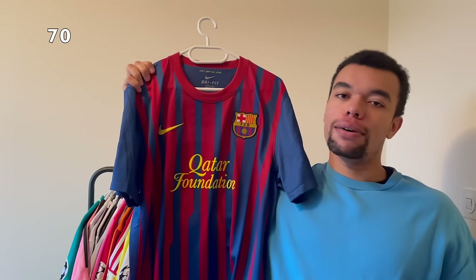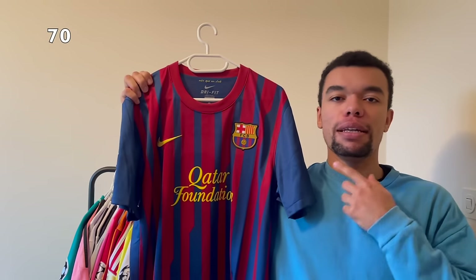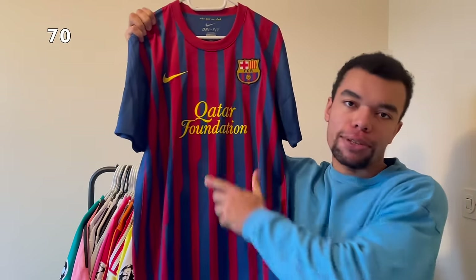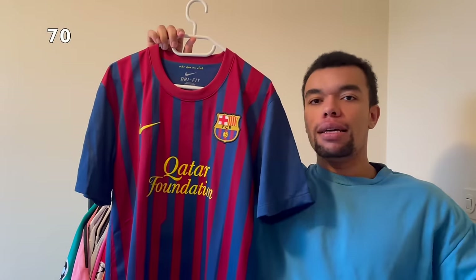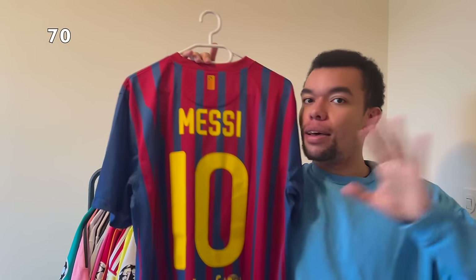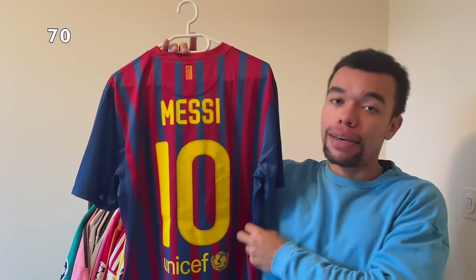Over here I got another FC Barcelona shirt - this time it's from the 11-12 season. It looks already vintage in my opinion with those small stripes. I got this shirt because of Messi's record in 2012 - he scored 91 goals in one year, which is just amazing. So I got his name on the back as well.